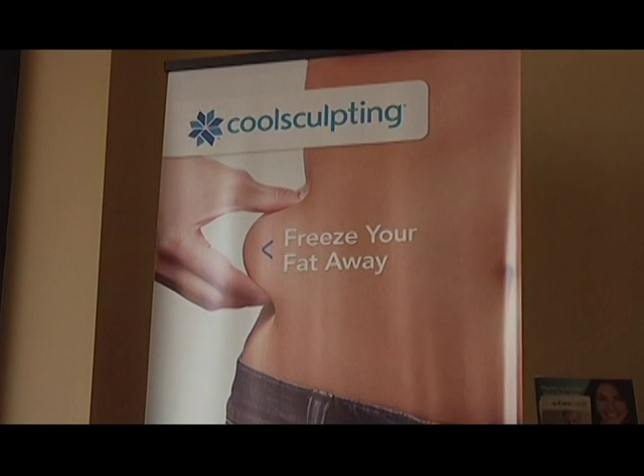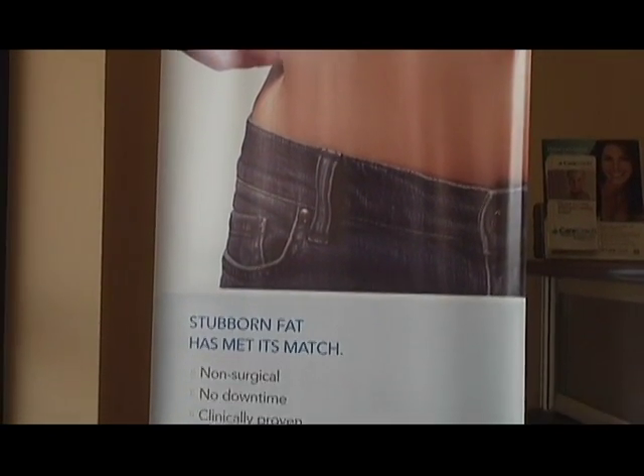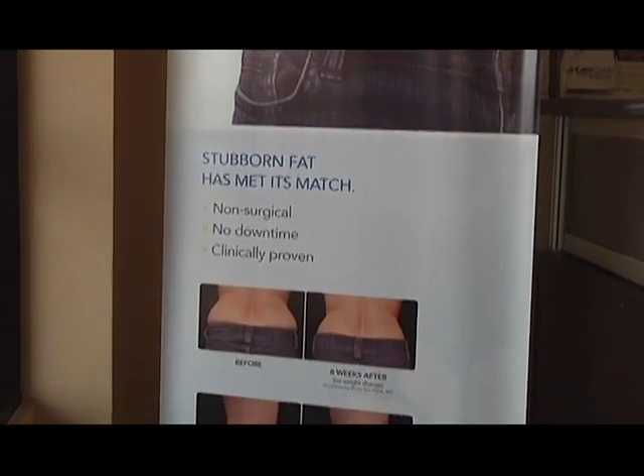Each treatment gets rid of 25% of the fat cells in the particular area cumulatively. The first time you do it, it'll be 25%; the second time it'll be 25% of what's left. So it just depends on whether they want it all gone or just a little bit of a difference — enough to get back into that skinny black dress.